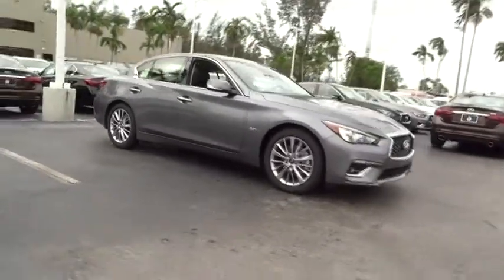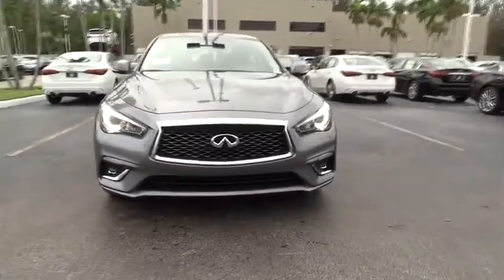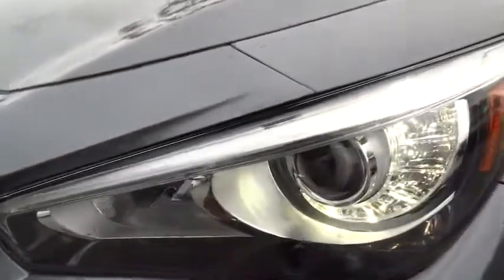Here are some of this vehicle's great options: power passenger seat, traction control, dual airbags, leather wrapped steering wheel, power steering, four-wheel disc brakes, CD player, power windows, rear window defroster.